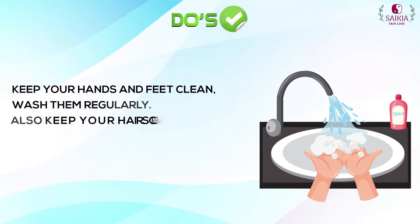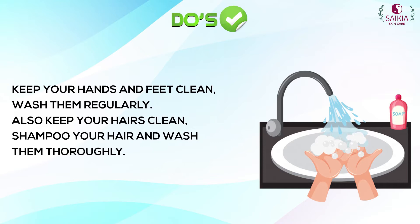Keep your hands and feet clean — wash them regularly. Also keep your hair clean; shampoo and wash your hair thoroughly. Your hygiene and sanitation play an important role in treating fungal infections.